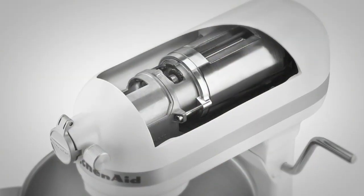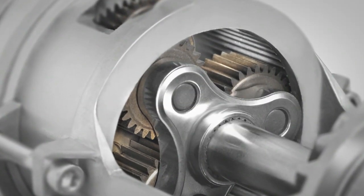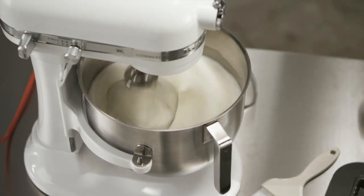The new 1.3 horsepower motor is our most powerful, long-lasting available, designed to efficiently transfer more power and torque into the workbowl, so you can work uninterrupted longer.